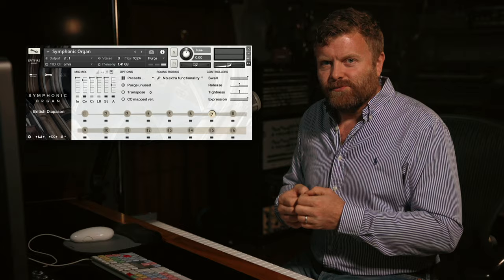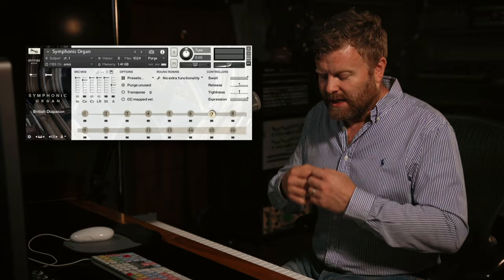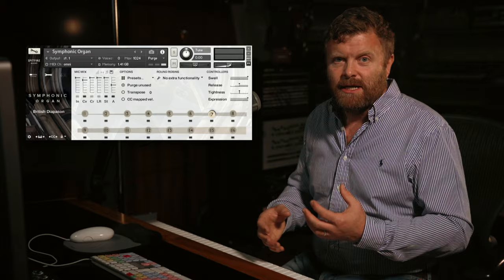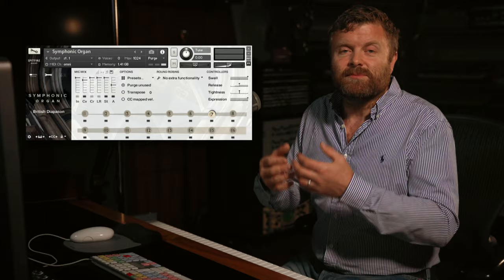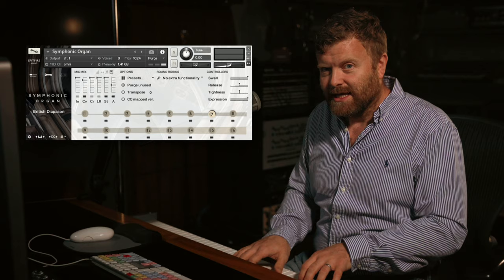One of the things that evolved with the development of the organ was the ability to link the manuals — the keyboards — together, and also the keyboards to the pedals and vice versa. This enabled an increase in power but also enabled you to create more colors, because you can take sounds traditionally part of the choir or swell manuals — more stringy sounds or things called Vox Humana — and blend those with the more straight and powerful sounds of the great manual. So we've linked together some of the different sounds from different manuals, and you can hear how that increases the power of the sound.